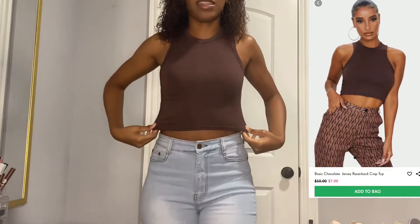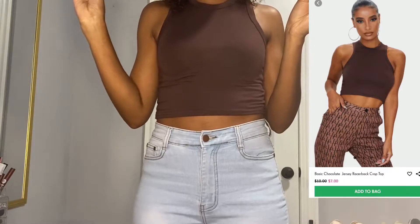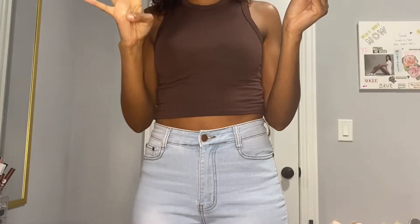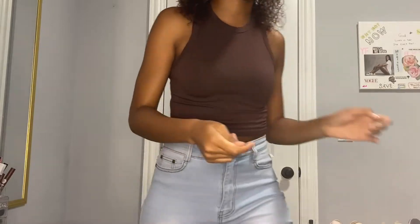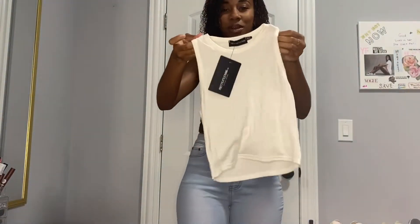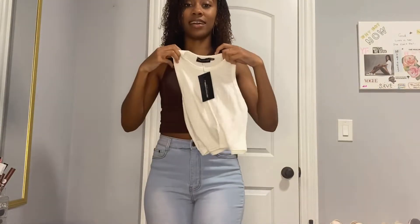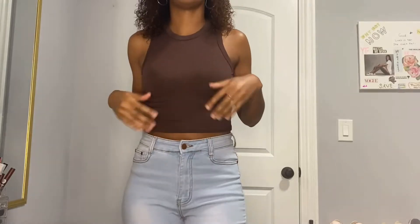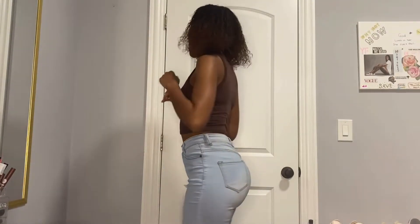The first piece I'm going to show you is this crop top I have on right now. This is a basic chocolate jersey racerback crop top. I got it in a US size 4, UK size 8. I also got the same top in white. I really do like the material on this top — it doesn't feel cheap. You know how sometimes crop tops feel a little cheap? This material feels really, really good. I really like it. It's just basic in the back.